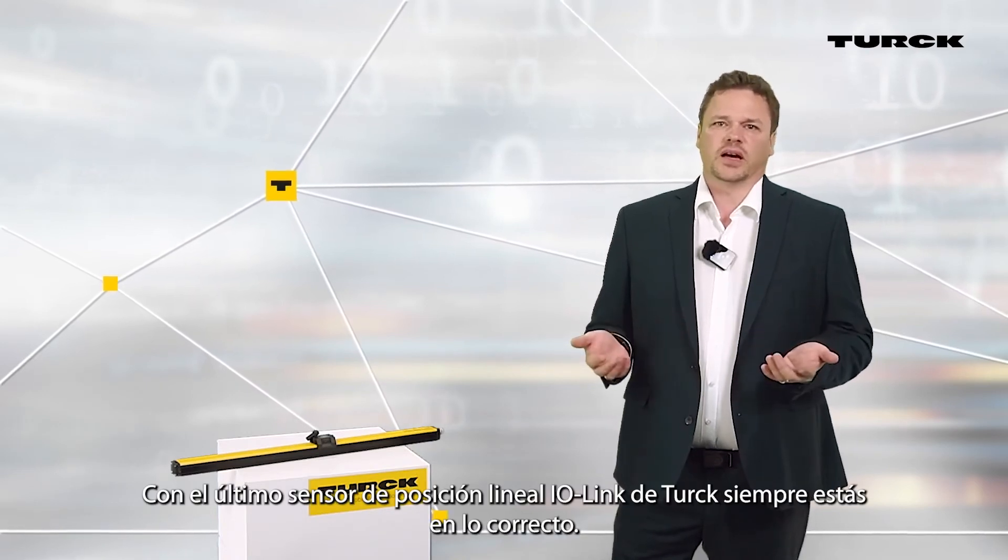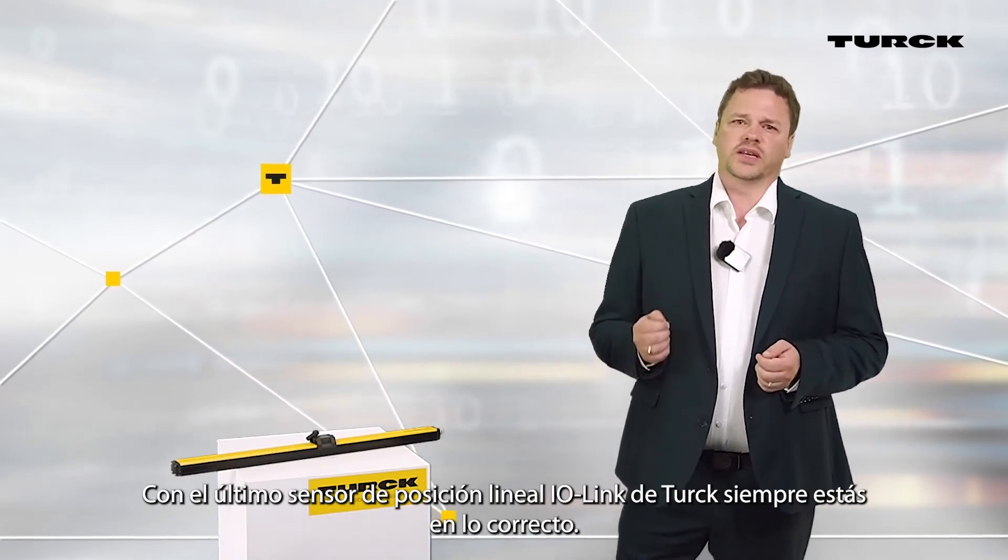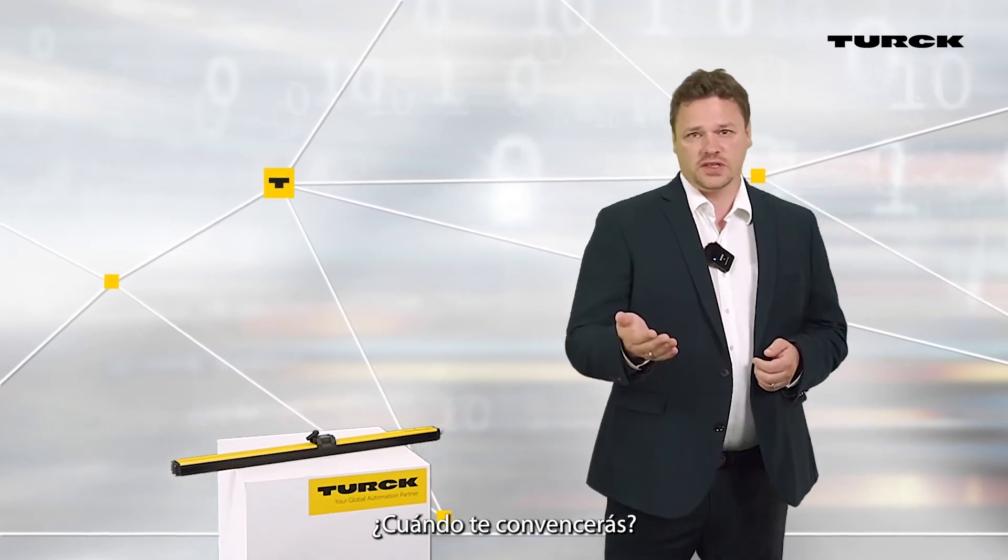With the latest TUOK IO-Link linear position sensor, you are always right. When will you convince yourself?